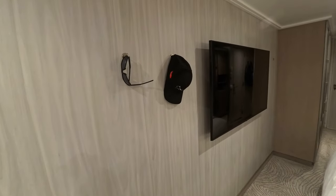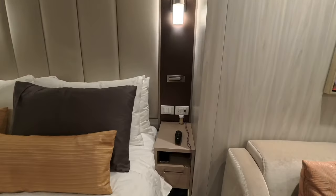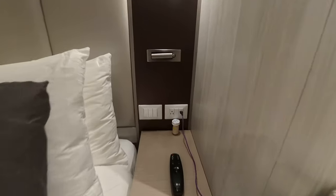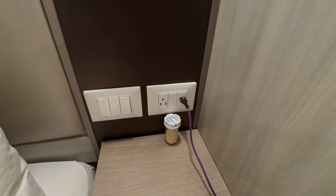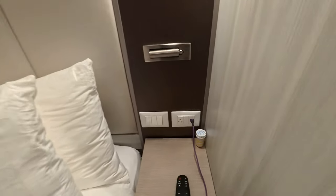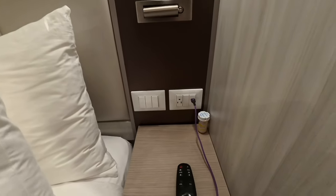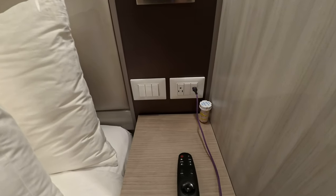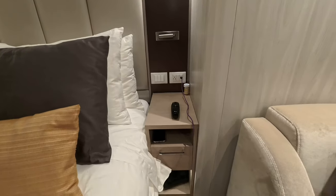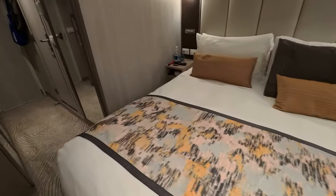On the other side of the bed there's another nightstand, identical to the one on the opposite side — USB-A, USB-C, and a US power port. If you have a CPAP machine, you're in good shape because you've got power on both nightstands.